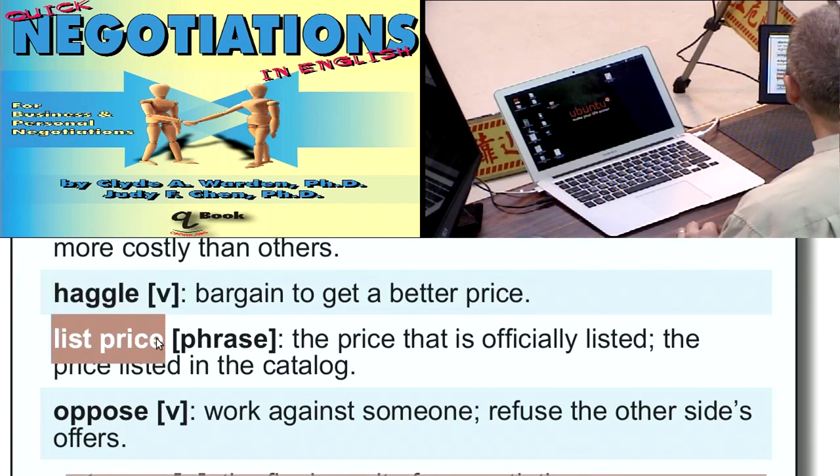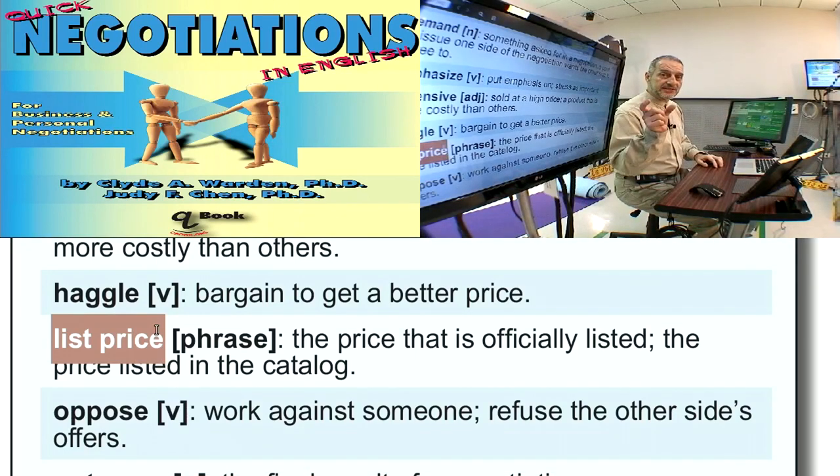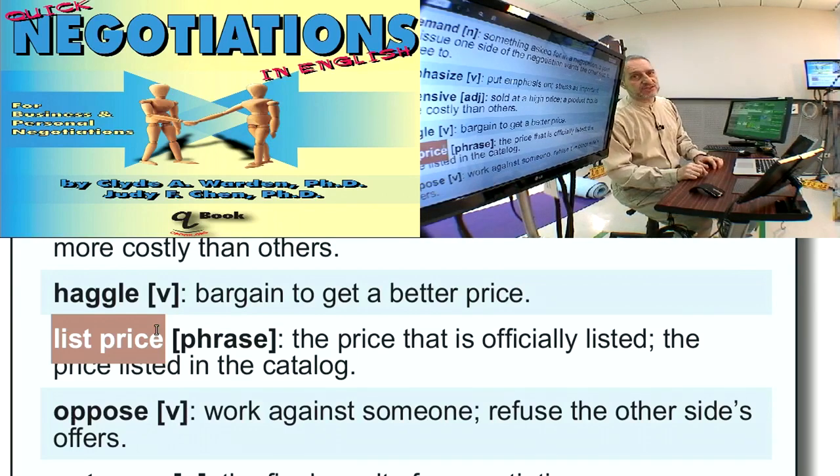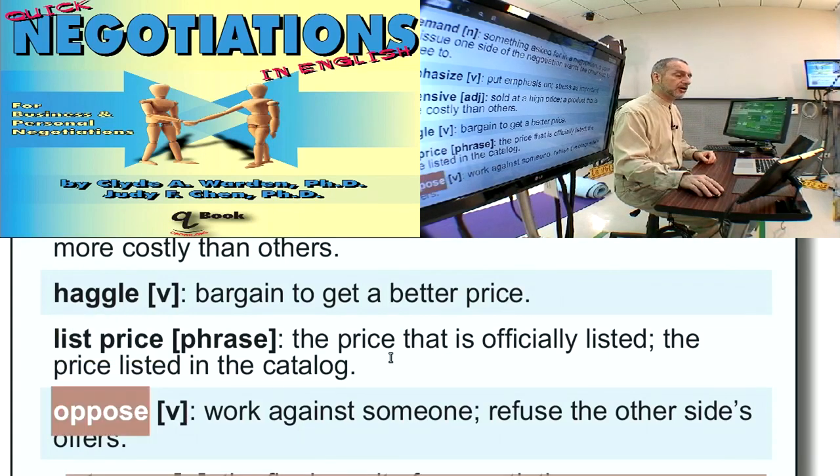List price is just the standard price — you can remember this by thinking of the price on the product or on the product list. List price usually means the retail price. We can use this in our negotiation by saying 'you must give us a price lower than list price.' In other words, I'm the buyer and I need a price lower than list price because I'm going to turn around and sell it — I need to have a margin.